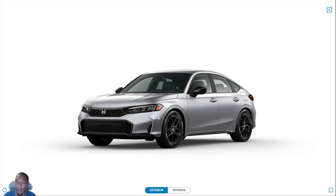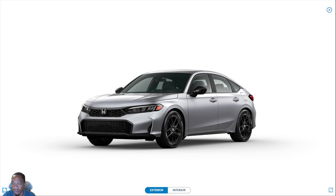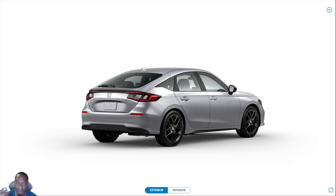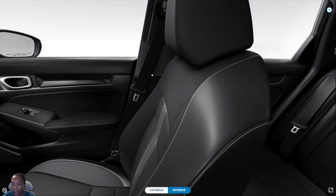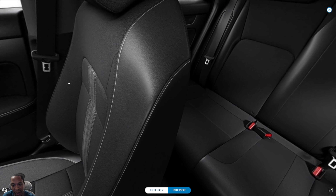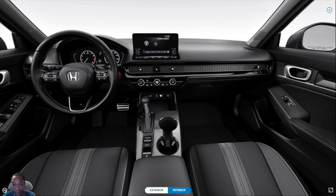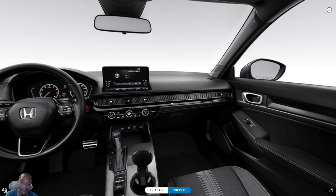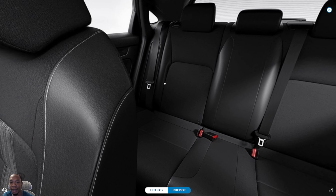Prices have gone up since the hatchback first launched around 2022 — used to be low $20s, now getting up there, but that's where the world is with everything getting more expensive. For under $30,000 you can't go wrong with the sport — it's the most popular trim level and Honda produces way more of these than any other. Not everyone can afford a sport touring, especially first-time buyers. If you want a hatchback, the sport is your only non-hybrid option now that the LX is gone. Drop a comment below and let me know what you think. Sport hybrid and sport touring videos are coming soon!